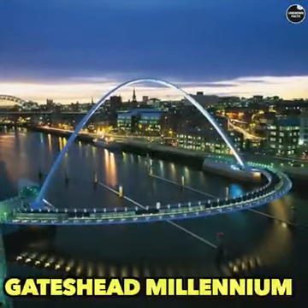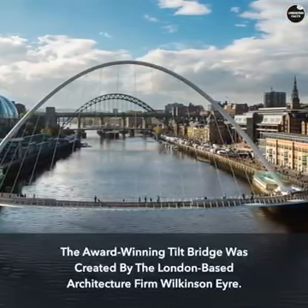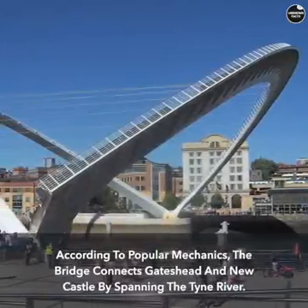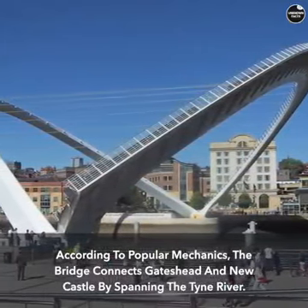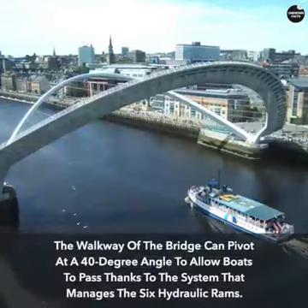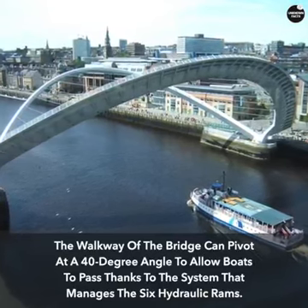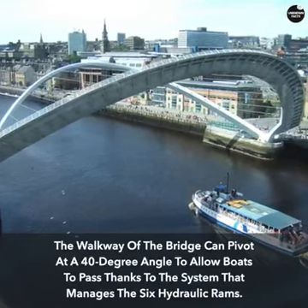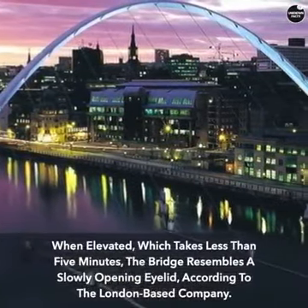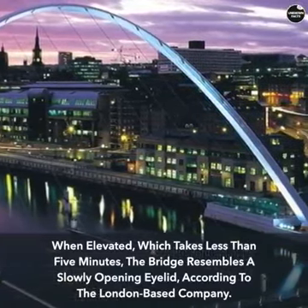The award-winning Gateshead Millennium Tilt Bridge was created by the London-based architecture firm Wilkinson Air. According to Popular Mechanics, the bridge connects Gateshead and Newcastle by spanning the Tyne River. The walkway can pivot at a 40-degree angle to allow boats to pass, managed by six hydraulic rams. When elevated — a process that takes less than five minutes — the bridge resembles a slowly opening eyelid, according to the firm.